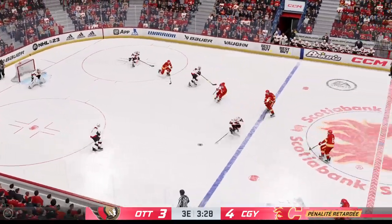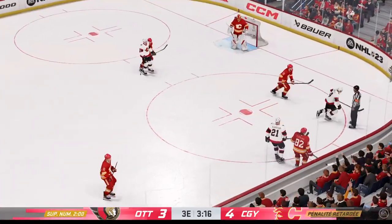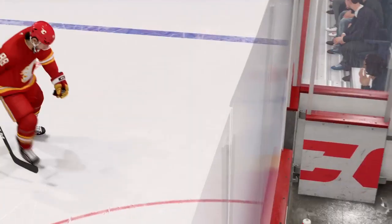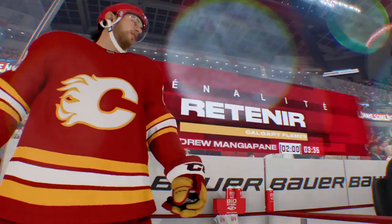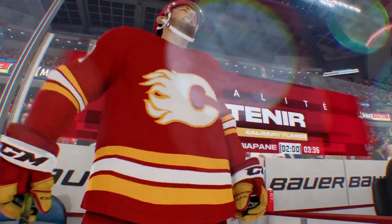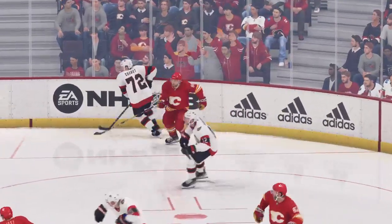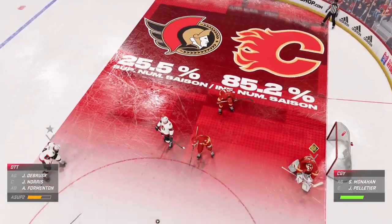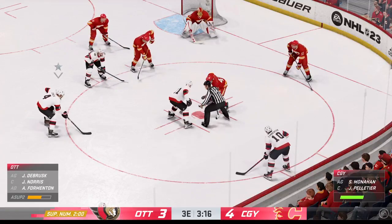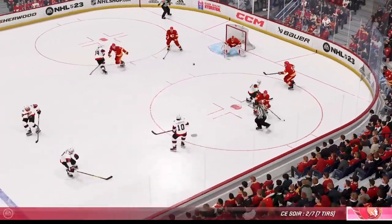We've got a delayed penalty coming up here — there's the ref's hand going up in the air. There's the whistle and here's the call. It's hard to protect the lead and this isn't going to make it any easier. A penalty taken — oof, the penalty killers better be good. The Senators with an all-important power play opportunity here. The power play gets an unbelievable opportunity to tie this game up, trailing by one — this is a big chance.